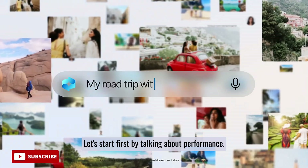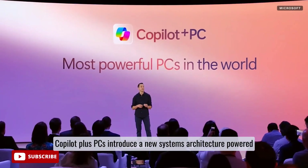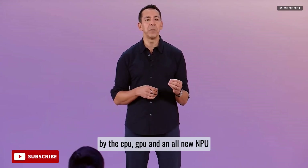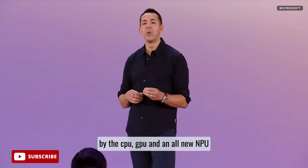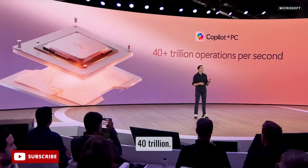Let's start first by talking about performance. Copilot Plus PCs introduce a new systems architecture powered by the CPU, GPU, and an all new NPU running at an incredible 40 trillion operations per second.